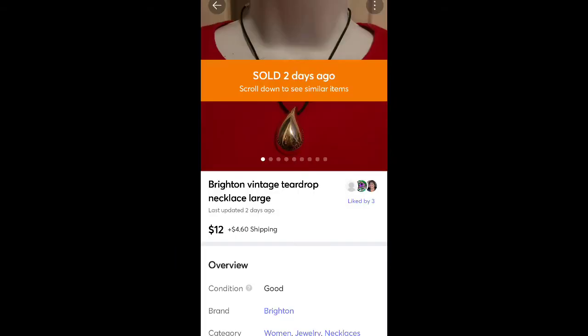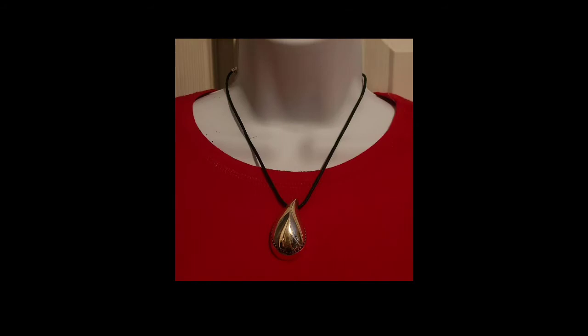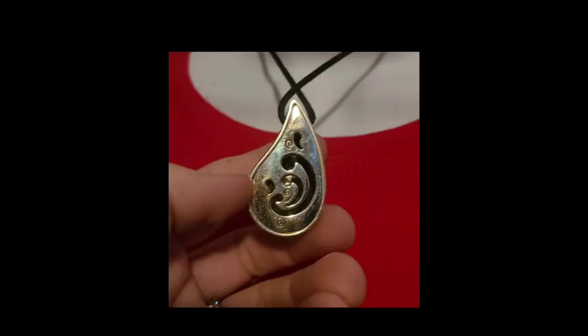This is a necklace I got in a Goodwill Blue Box. It's hard to really say what I have in it because the box is five pounds for like $35 shipped — probably less than a dollar in it. It is Brighton brand and it's vintage I believe. It took a good while to sell, then it sold for $12 plus shipping.